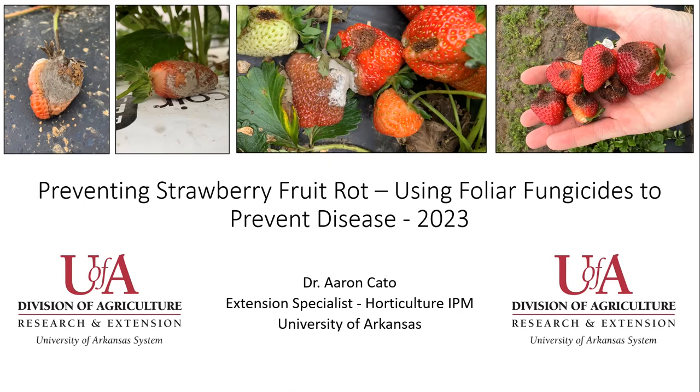Strawberry season is coming up on us and I wanted to put out an update on how to prevent strawberry fruit rot. So really what we're going to talk about is how to use foliar fungicides to prevent a lot of the disease that many people see throughout the fruiting season, and we're going to give some updates regarding 2023.